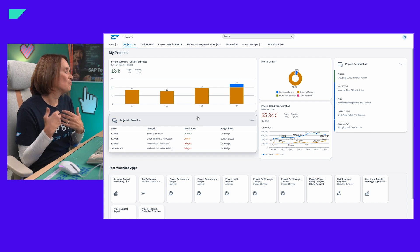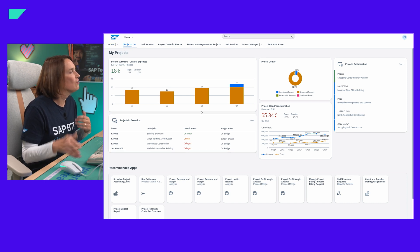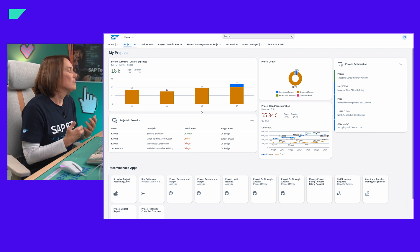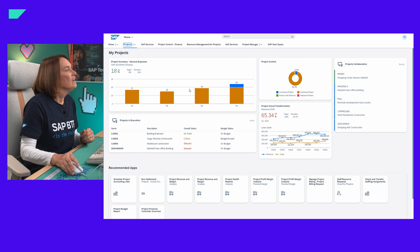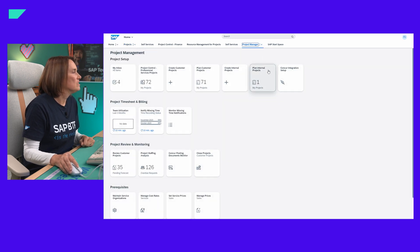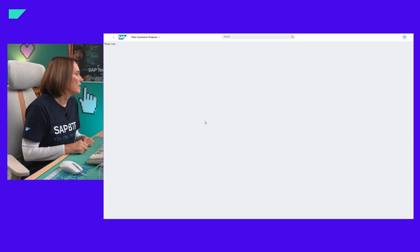In addition to pages built directly in Work Zone, I can also integrate existing pages and spaces from, for example, an S/4HANA Cloud system. They come completely as they are with no effort — also from S/4HANA Cloud. I can navigate into these pages and spaces from S/4HANA Cloud and then launch an application from there.